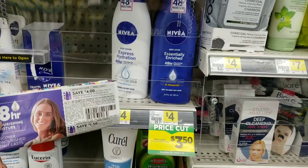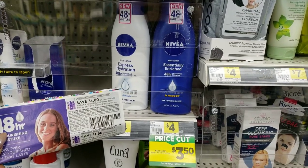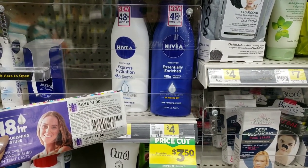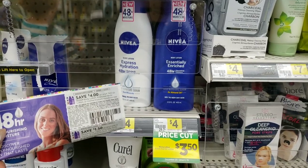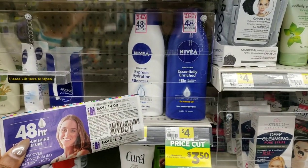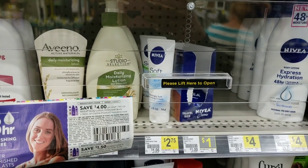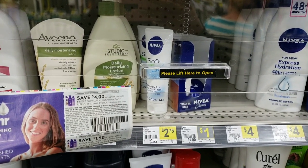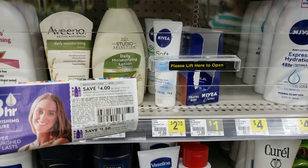Nivea is priced at $3.50 with a coupon for $4 off two, so you'd buy two for $7, save $4, paying $3 for two - about $1.50 per bottle. But I'm feeling this deal more: the small lotions are $2.75 and the coupon takes off $4 when you buy two, so that's a much better deal.